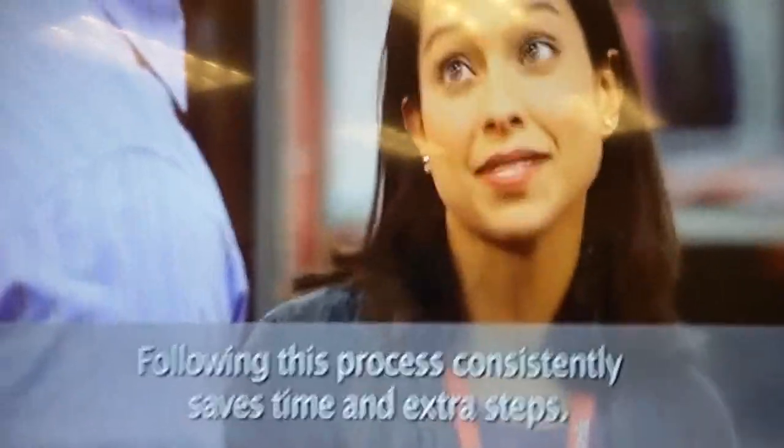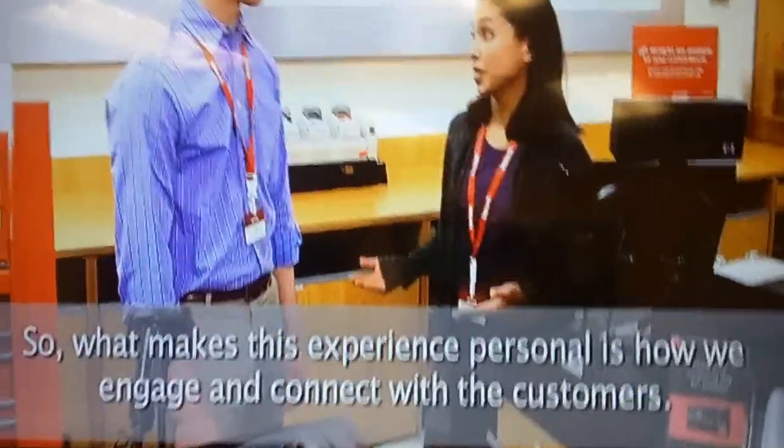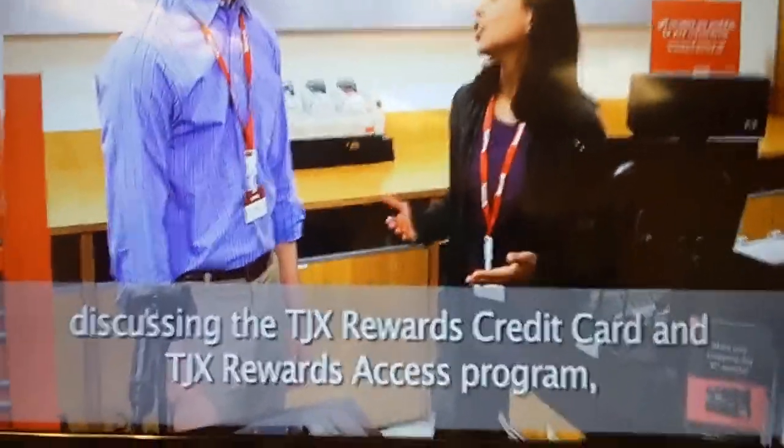Following this process consistently saves time and extra steps. What makes this experience personal is how we engage and connect with the customers — by greeting them, reinforcing their buying decisions, and discussing the TJX Rewards Credit Card and TJX Rewards.